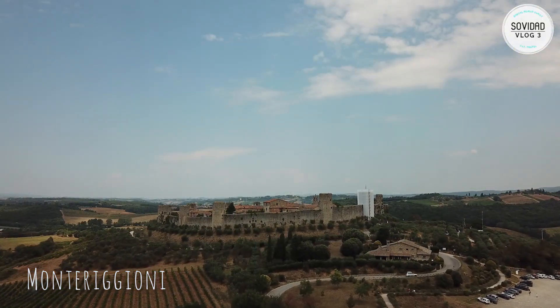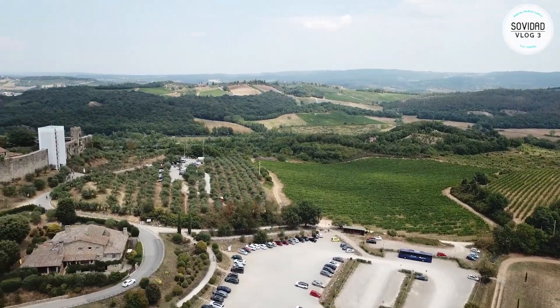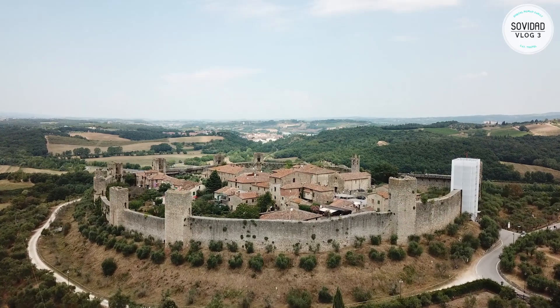Monteriggioni. It's a medieval walled town in Tuscany, located on a natural hillock, built by the Sienese between 1214 and 1219 as a front line in the wars against Florence.